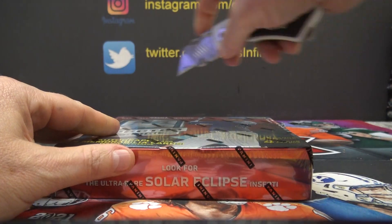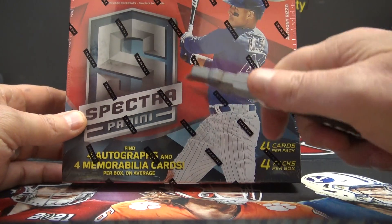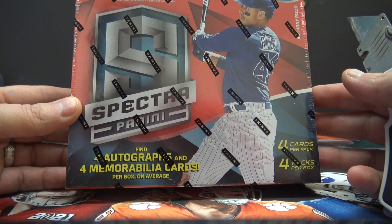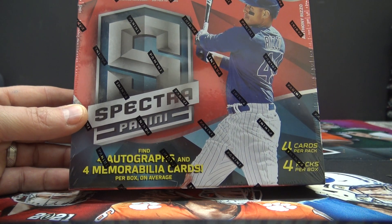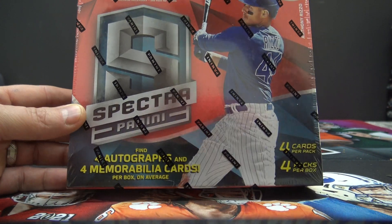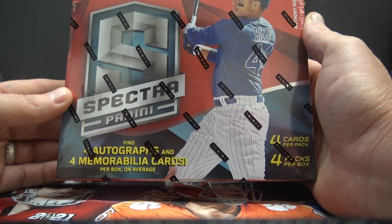2021 Panini Spectra Baseball — you wanted this, right? The last box of Spectra Baseball. We were communicating via email. Okay, here we go.